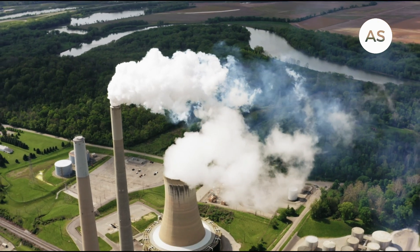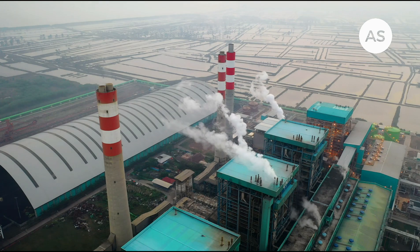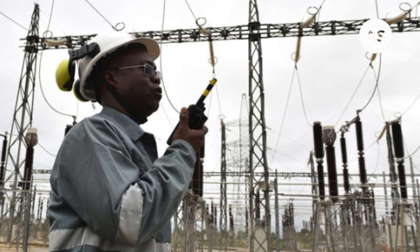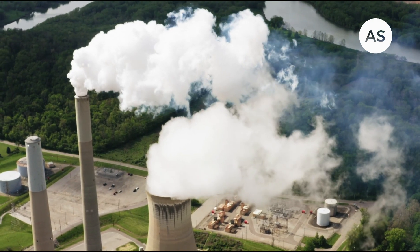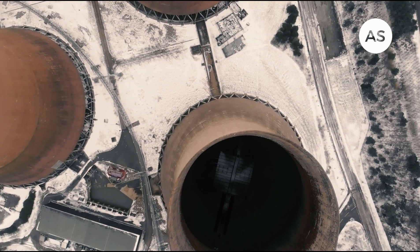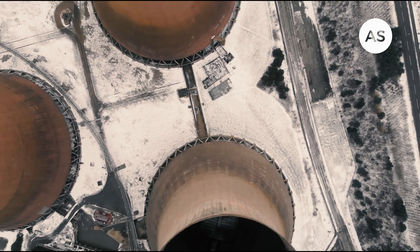Ghana will gain access to the latest SMR technologies from both the US and Japan, ensuring a safe and efficient energy source. The US and Japan will also provide financial support for the project. Ghanaian engineers will receive training from US and Japanese experts, building local capacity for future nuclear projects. This project will position Ghana as a leader in SMR development in Africa, inspiring other countries to adopt clean energy solutions. Here is what the Ghanaian Minister of Energy, Honourable Mathew Opoku Prempeh, says about how many countries are pushing to build Ghana's first nuclear plant.